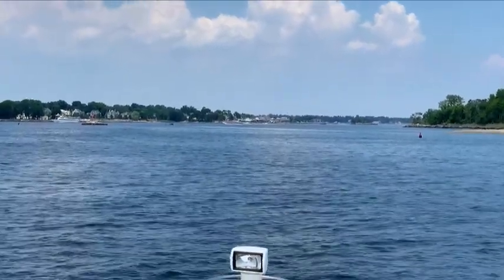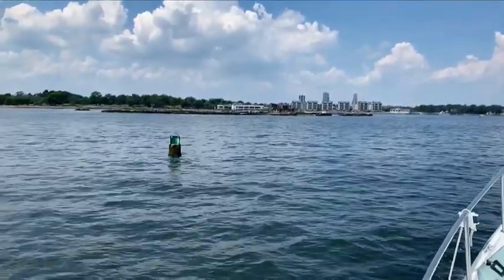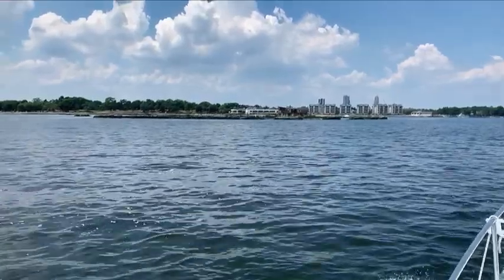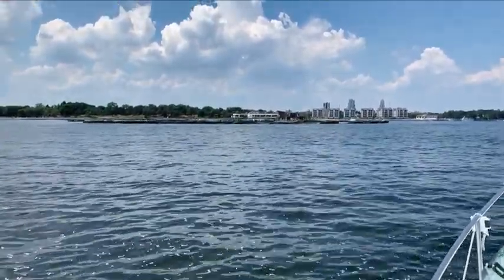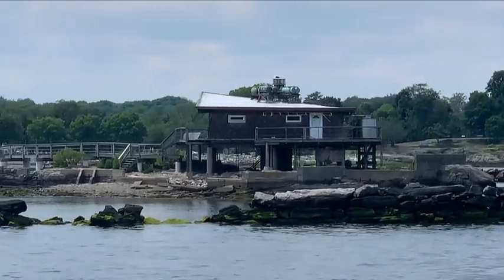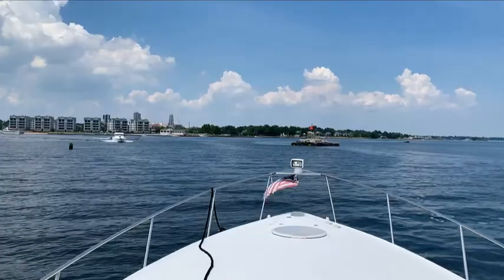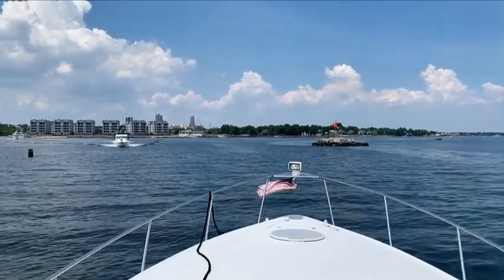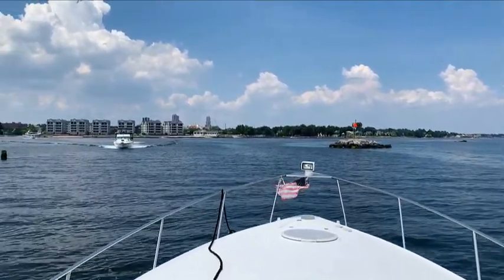New Rochelle is just ahead of us and our destination today will be a gas dock for a fill-up. There's some interesting scenery as we enter Westchester County. That's Aunt Phoebe Rock and we need to keep it to our starboard side as we approach the harbor.